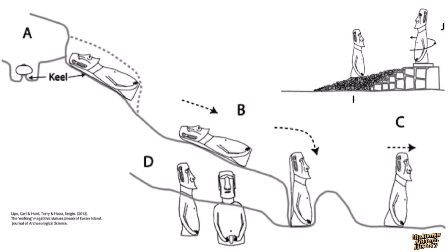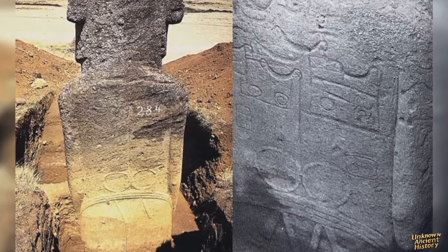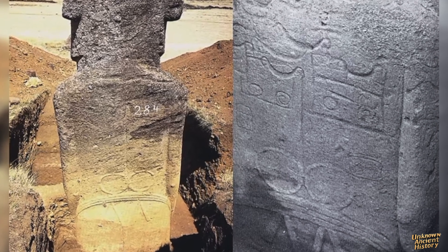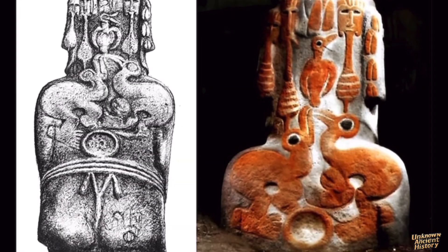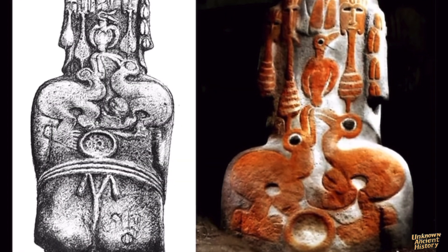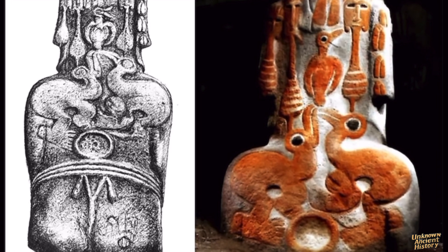Once the statues were detached from the rock, they were slid down the hill to lower areas of the quarry where there was soil. Here, a large pit was dug, and the statue was placed into it. The quarry workers then carved petroglyphs, or rock art, onto the statue's back. These carvings often depicted symbolic or significant motifs, connecting the Moai to the island's cultural and spiritual beliefs.